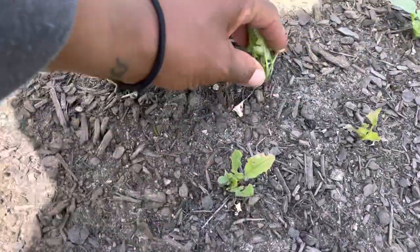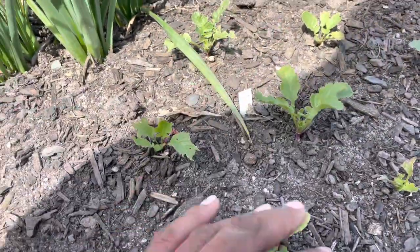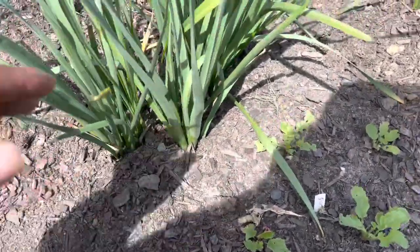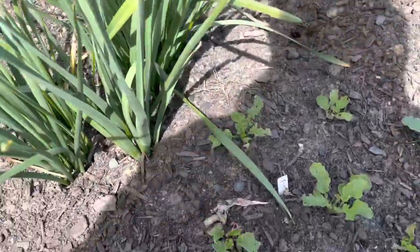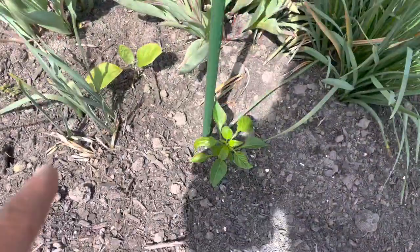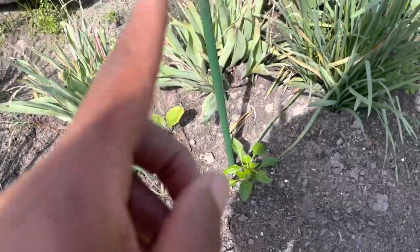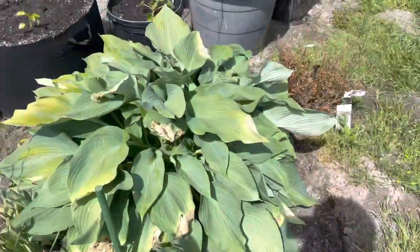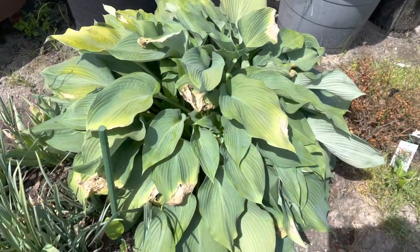Over here are some little radishes that are going to start doing something soon. It feels a little dry so I need to come out and do some watering — I'll definitely get to that. Over here is another California Wonder, a Japanese long eggplant, parsley, some more eggplant, and a massive gigantic hosta.